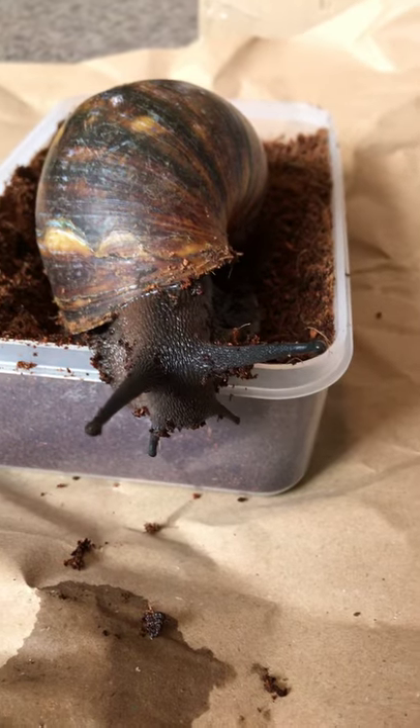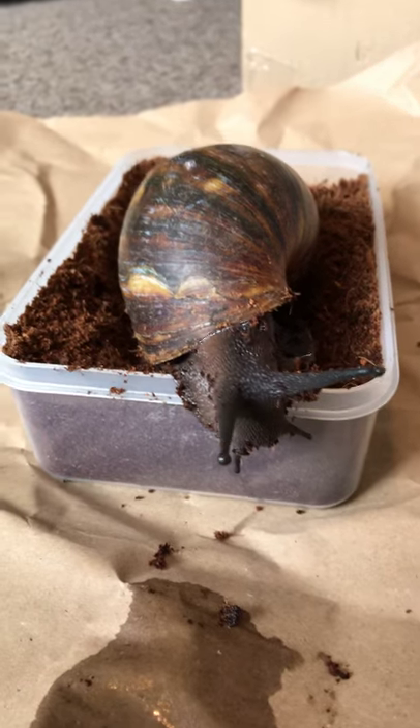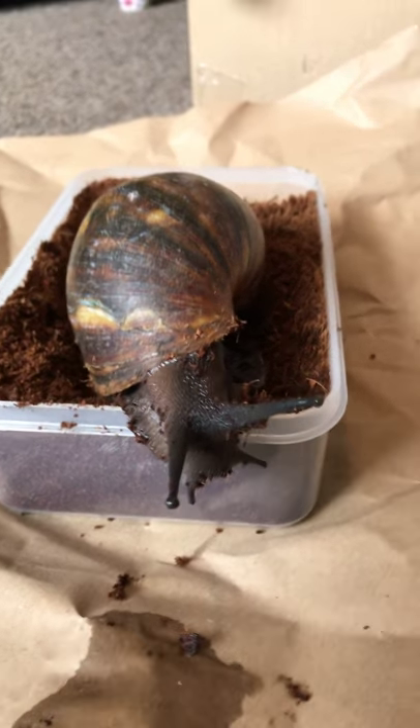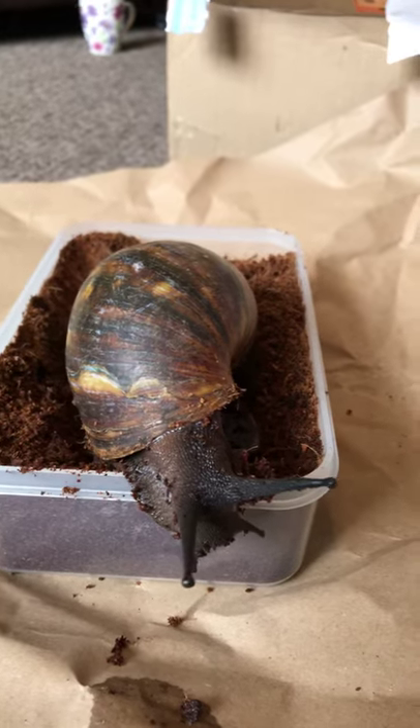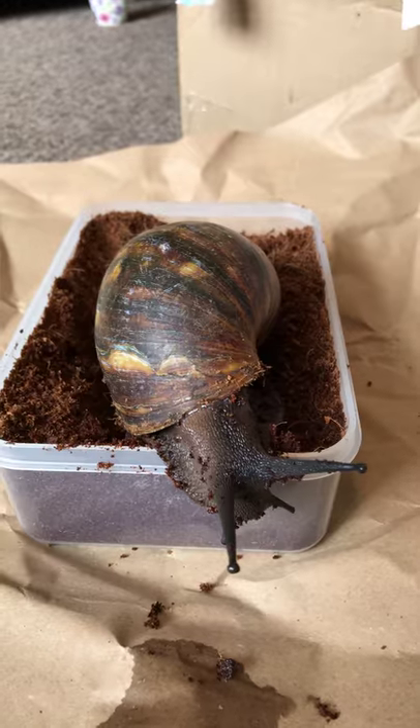We're going to get settled in, get some lettuce leaves and some lovely delicious bell peppers in there, get a tank set up with a nice warm heat mat, and I'll post you another update later on.